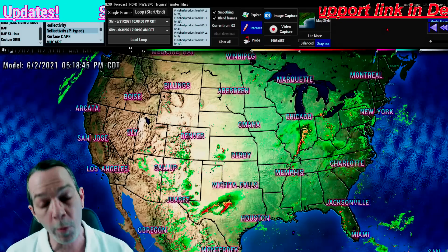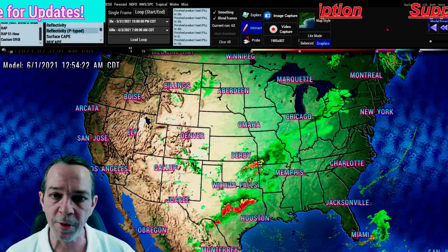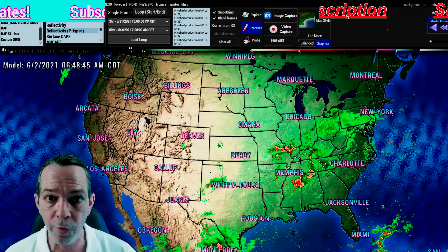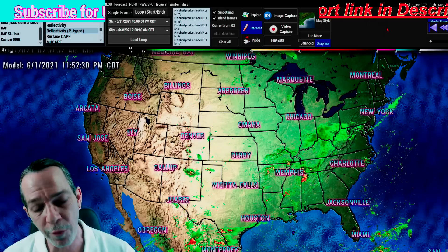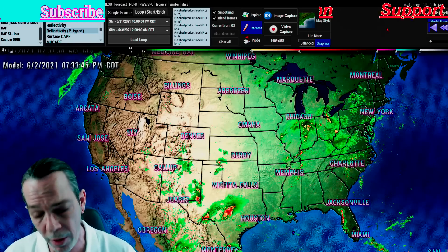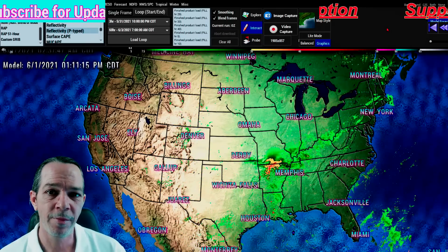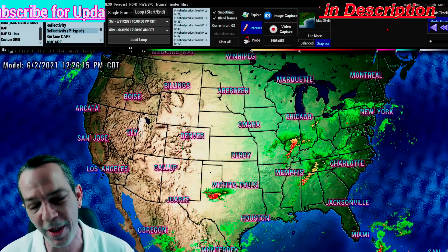Thank you for visiting my channel today. Do me a favor — share this video on social media to help alert others in the Gulf as well as Florida. It's beautiful weather outside and nobody probably wants to hear about bad weather, but they need to know this has been trending since May 12th. Thank you — I appreciate you visiting. Hit that like on the way out if you don't use social media, that helps out a lot. All glory goes to Yahweh, God of Jacob. Have a blessed Tuesday.